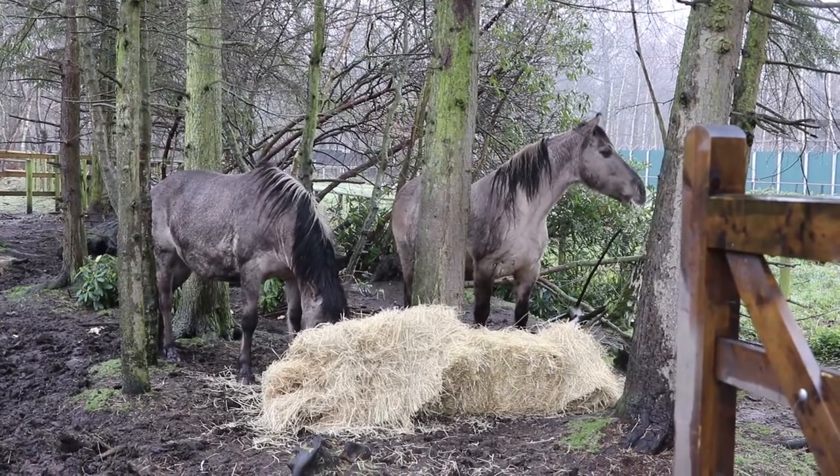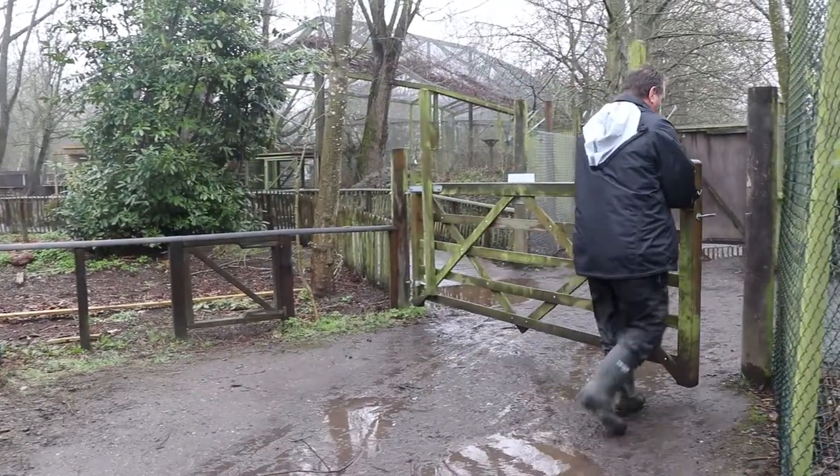Our ones are a lot hardier, they're more stocky and muscular, they don't need rugs in the winter, they've got really thick fur. You don't need to clip or shoe our horses because their hoofs just break off themselves when they get to a certain length.